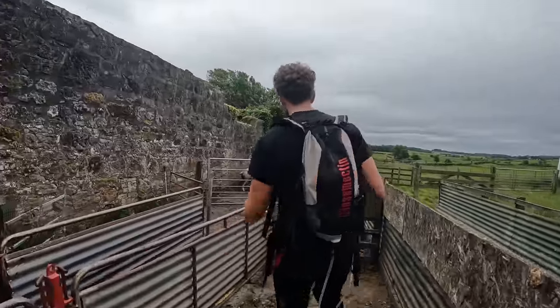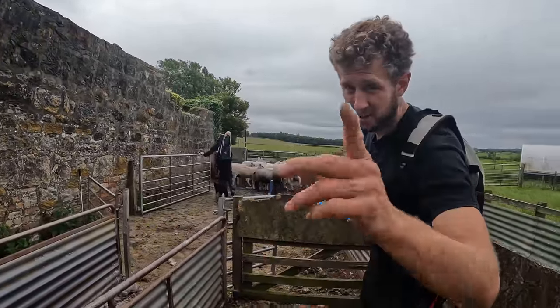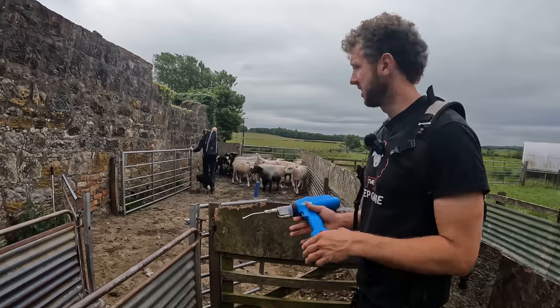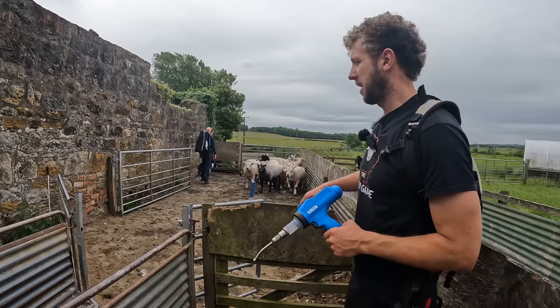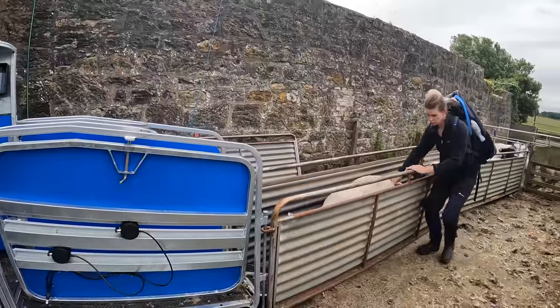We've got Lizzie here helping Marissa on the camera. The idea is this would be like a one-man system — or one-woman system of course — which it really should be once we're organised. But everybody's here anyway so we may as well use them. We're going to mark lambs after this. Okay, here we go.